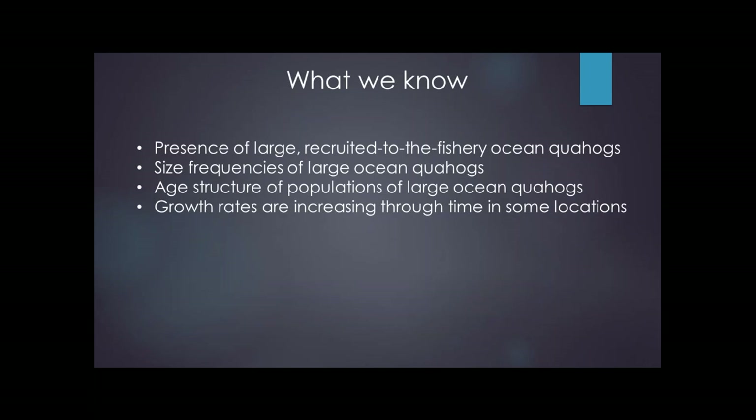Because of the way we survey this resource using commercial dredges, what we know is where the large, recruited-to-the-fishery quahogs are, their size frequencies, and something about the age structure. We've also learned that over the past 200 years, off places like New Jersey, Long Island, and Georges Bank, there's been a remarkable increase in the growth rate of ocean quahogs — it's taking them one-third as long to reach fishery size as it was 200 years ago, published in a 2017 paper by Sarah Pace et al.